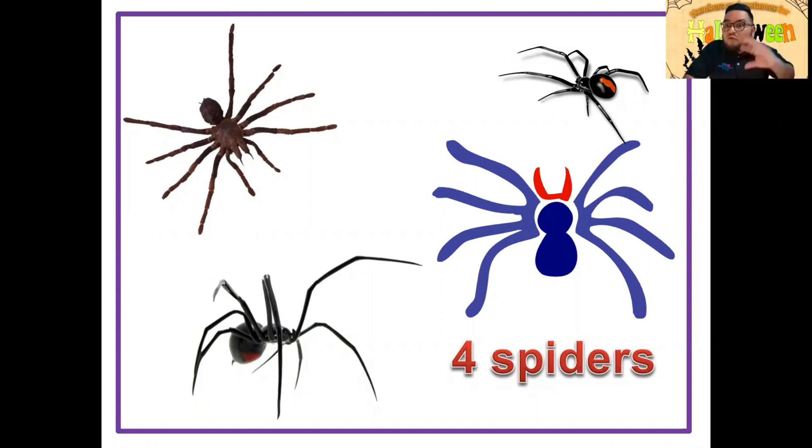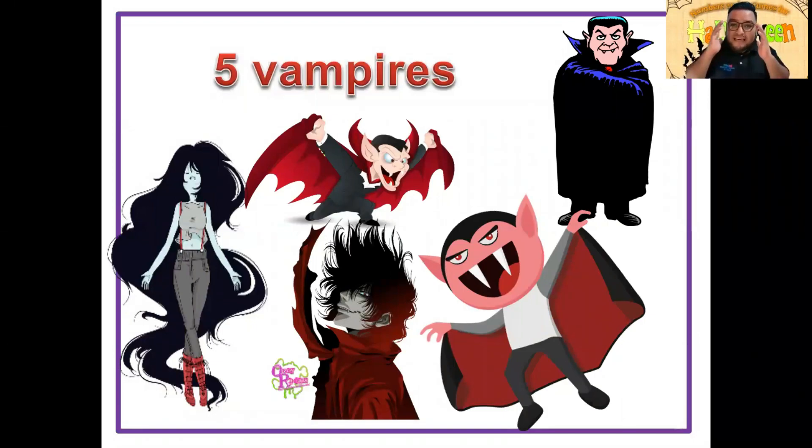Llegamos a la parte favorita — five vampires. ¿Cuántos vampiros puedes ver en la foto? Vamos a contarlos: one, two, three, four, five. Five vampires — cinco vampiros. Es uno de mis disfraces favoritos, me gusta mucho el disfraz de vampiro. Five vampires. Muy bien, ¡excelente, my friend! Great job.